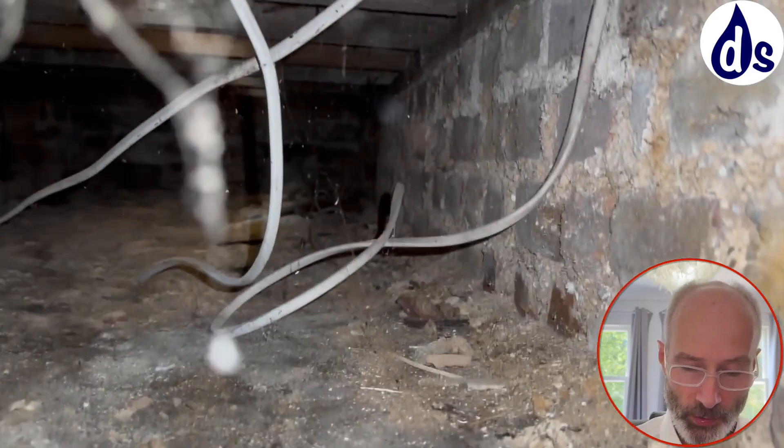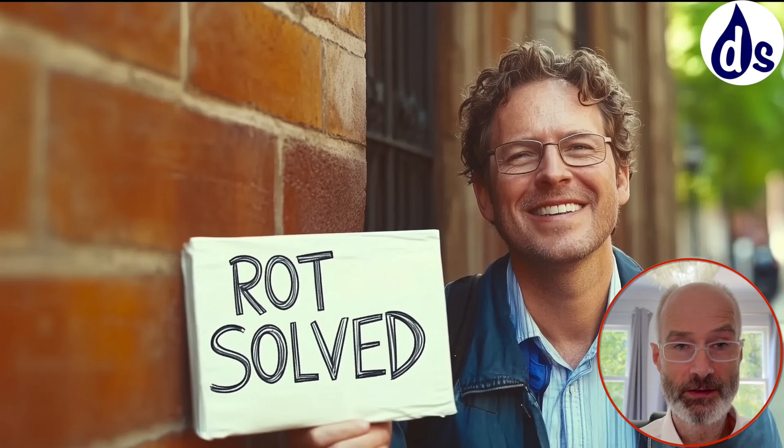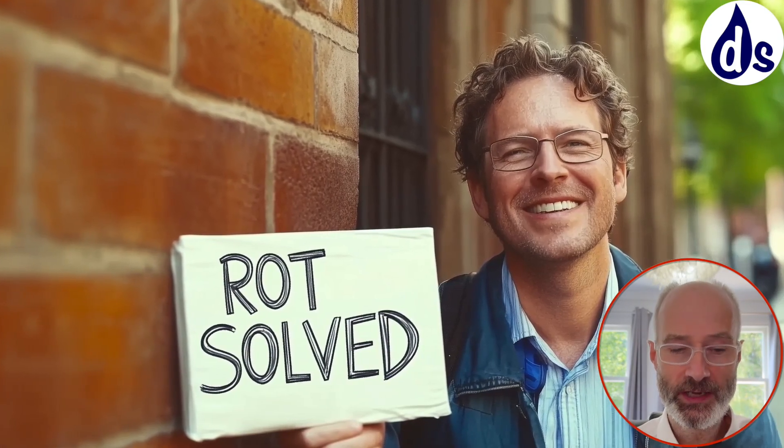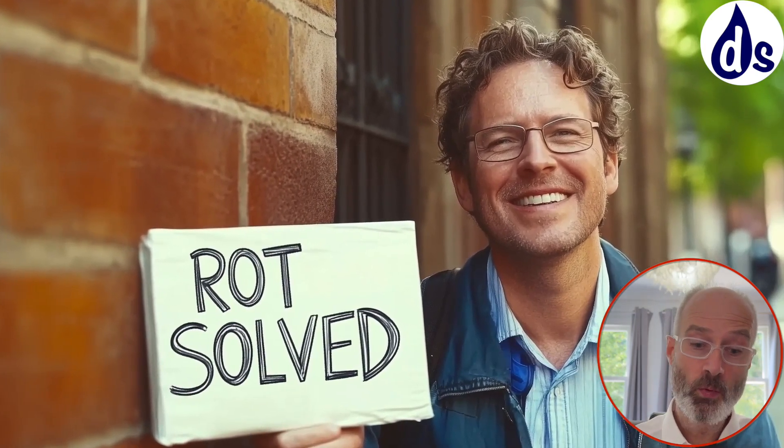I would have the drains checked with CCTV and repaired. I think this is a freeholder issue because the subfloor forms part of the freehold rather than the leasehold — but that's for you to challenge, argue, and discuss. As far as the rot is concerned, once the dampness goes away it will stop growing, and the wood weevils will disappear.